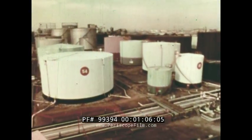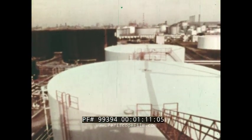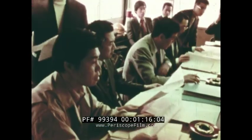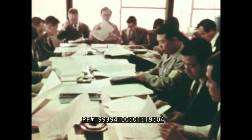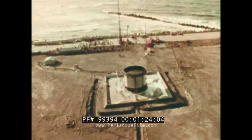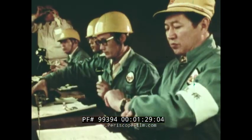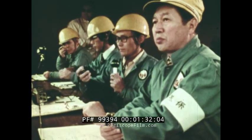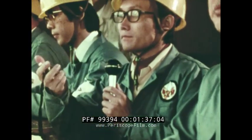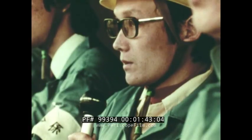In Japan, a country which relies heavily on bulk storage of fuels for economic survival, much attention is focused on this new system of tank protection. Under the guidance of Japan's Fire Defense Agency and the Fire Defense Research Institute, thorough tests to evaluate the subsurface injection concept were conducted at Nagata, Japan, in October 1976. These tests were sponsored by Sumitomo 3M, Sankey Engineering, and Miata Industries.